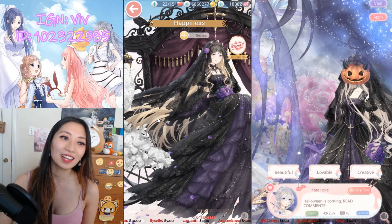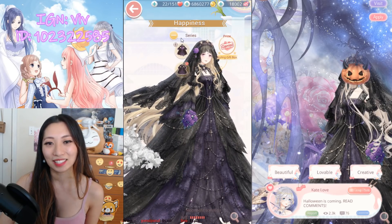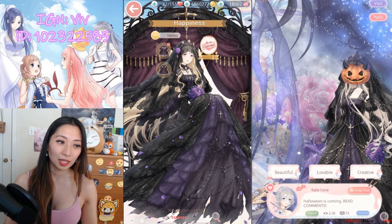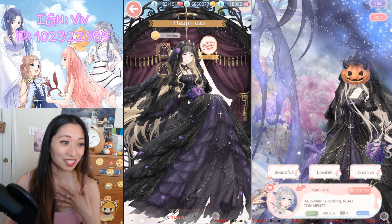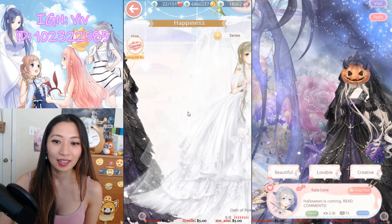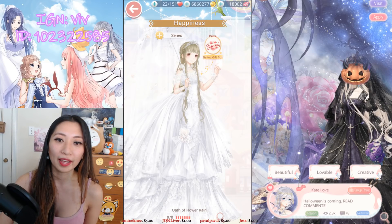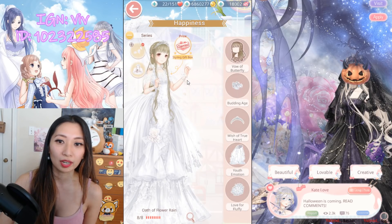Number two, we have Moonlight Solentina. Oh my gosh, as pretty as this one is, unfortunately there are no top-scoring items. But that doesn't mean you shouldn't get it. A lot of people are getting it just for the way it looks, which is exactly what I'm doing — this one is beautiful. I love her so much. And then up next, we have Oath of Flower Rain. This one is famous for the umbrella and also the special hand pose.